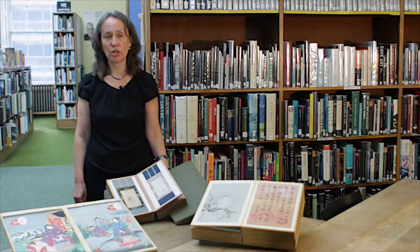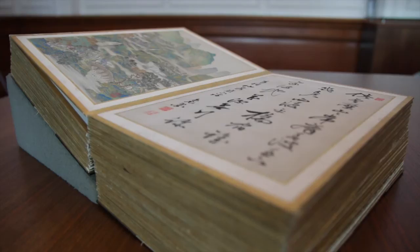Welcome to the Fine Art Library, home to the Central Library's Henry Dyer Collection. We'll learn how the Henry Dyer Collection came to the Central Library and why it's one of our most treasured collections.